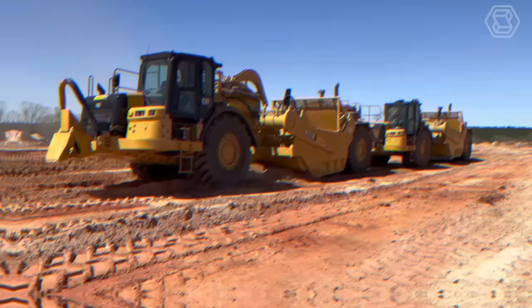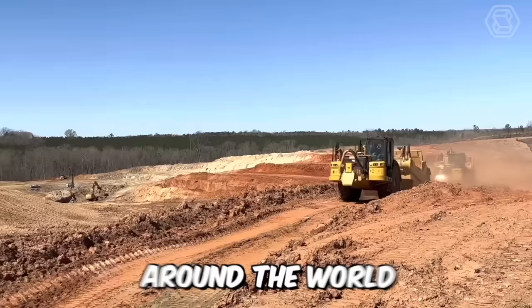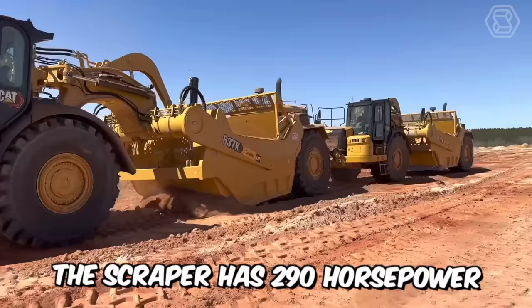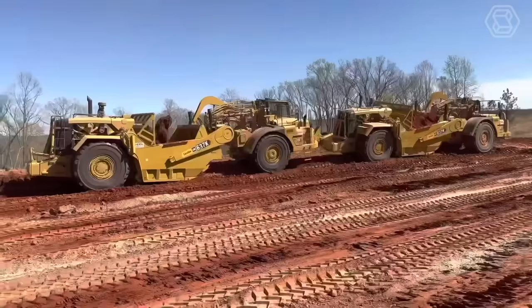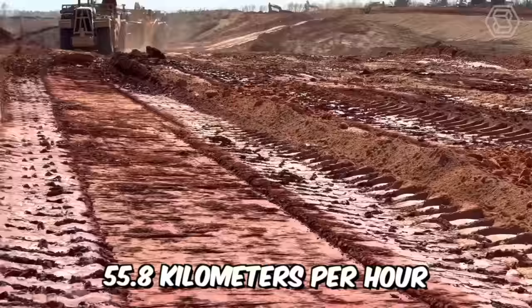The CAD model 637K wheeled scraper tractor is designed to meet the challenges faced by operators around the world. Its ruggedness and durability make it work in the toughest conditions and materials. The scraper has 290 horsepower while the tractor has 570 horses. The bucket capacity of the scraper with a cap is 38 cubic meters, and the maximum speed this equipment can reach is 55.8 kilometers per hour.